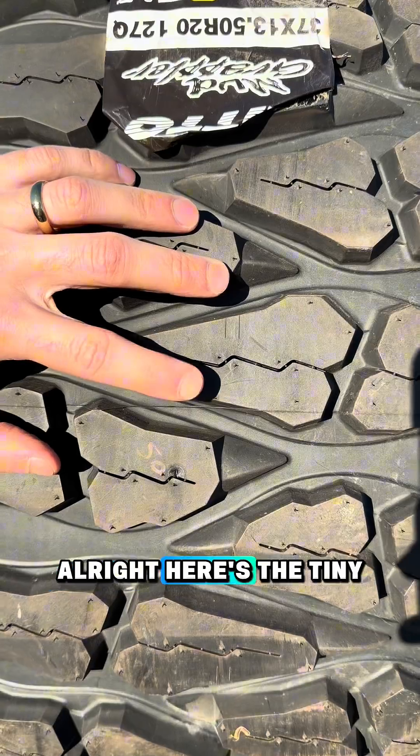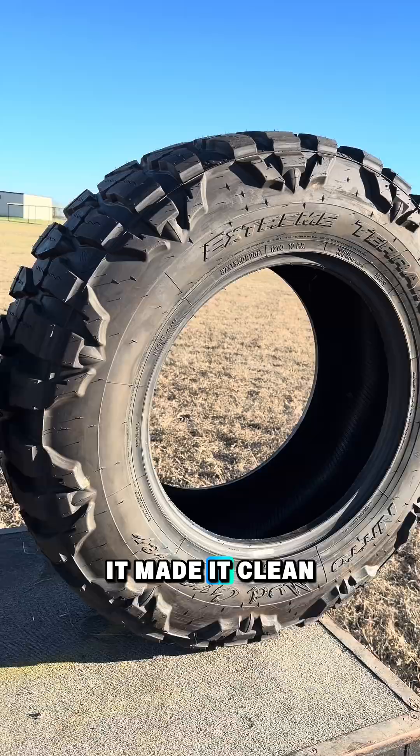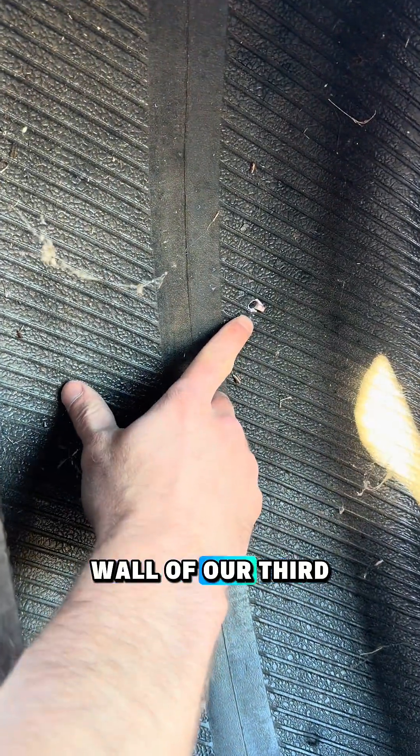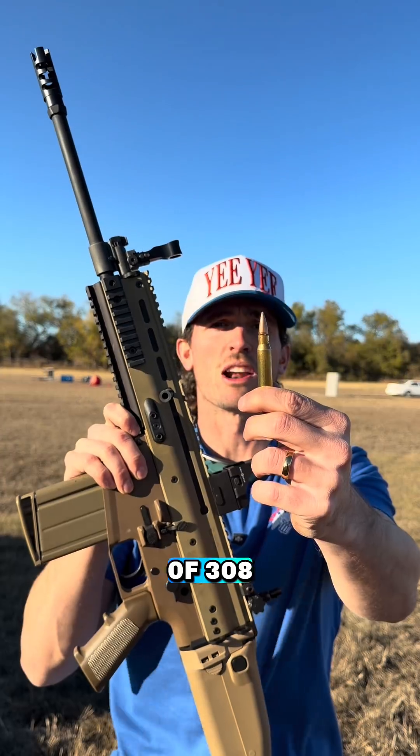Here's the tiny little entry from our AR — it made it clean through two tires, into the third, and then got stuck in the back wall of our third tire. Moving up to the SCAR shooting a 308.